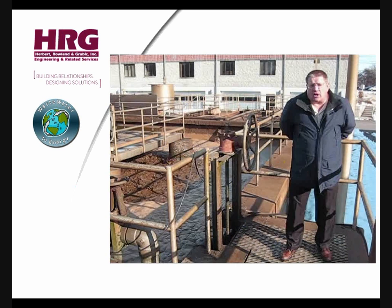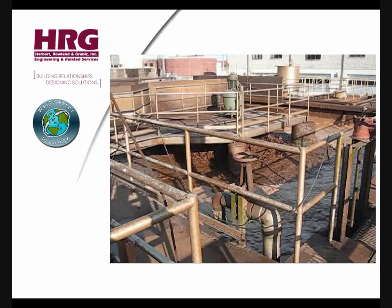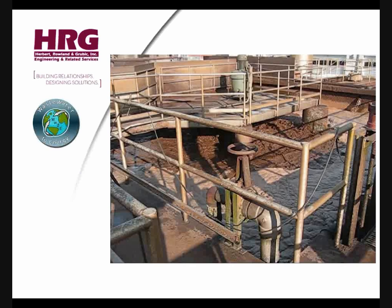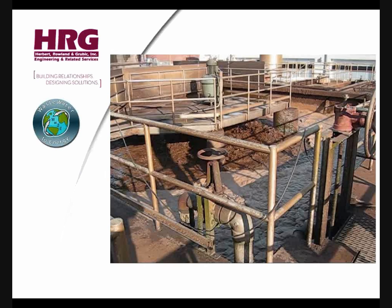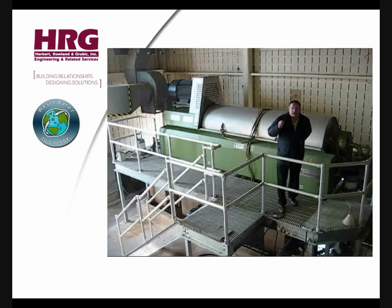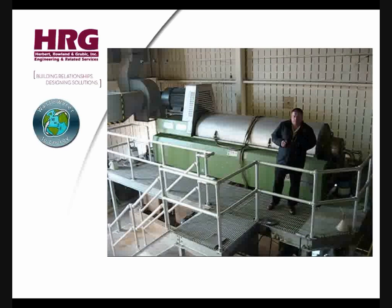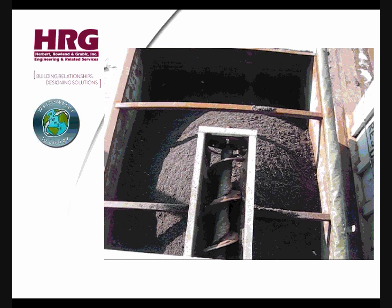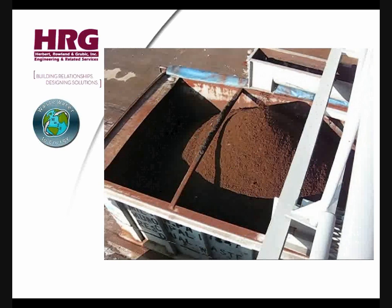These are our sludge digestion tanks. Upon completion of processing in these tanks, the biosolids could be hauled to permitted farmland as we once did, but are now processed through a dewatering step so they can be transported to the Lycoming County Landfill. This is the centrifuge that we utilize to dewater our biosolids — it consumes 175 horsepower. Here we see the dewatered biosolids being conveyed into two roll-off containers. When the containers are full, the sludge is hauled to the Lycoming County Landfill for final disposal.